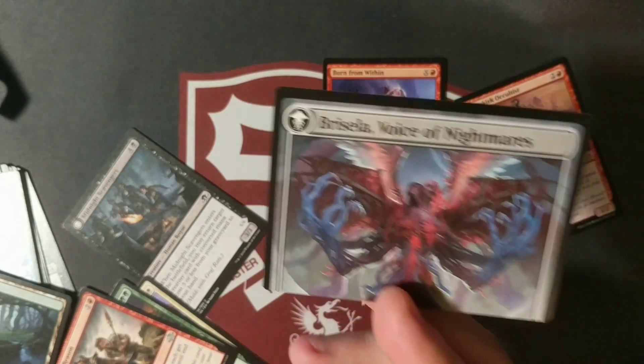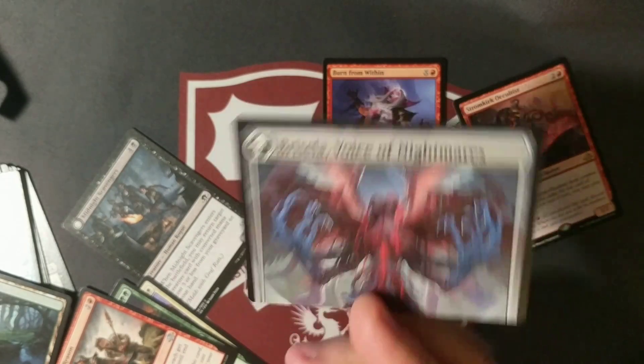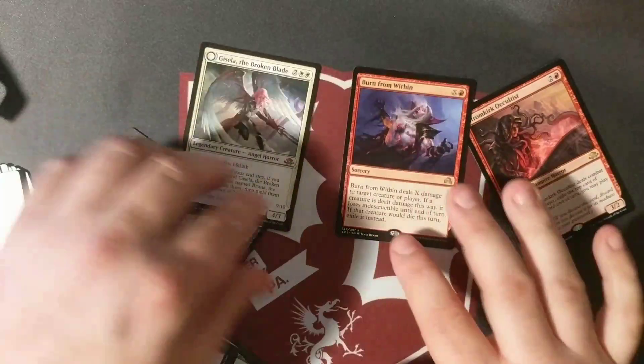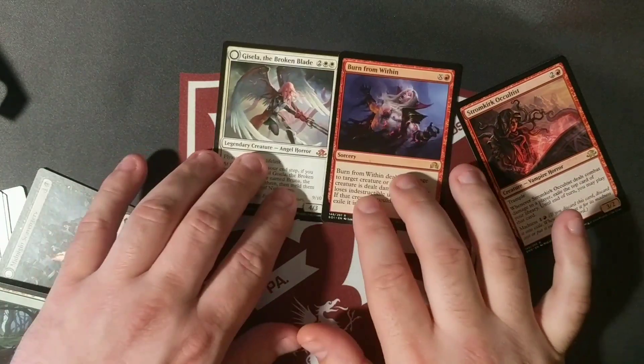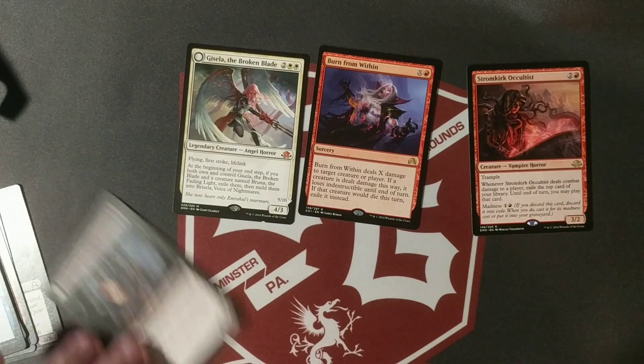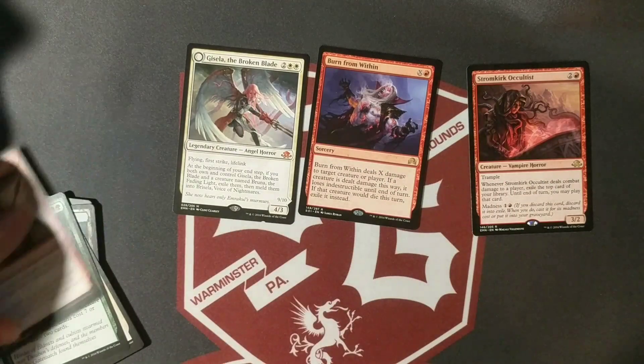Gisela, the Broken Blade — top half of Brisela, Voice of Nightmares if I'm not mistaken. She's at least a ten dollar bill still. That is insane — that is an insane pull from a mystery box. Bravo, I will say bravo.